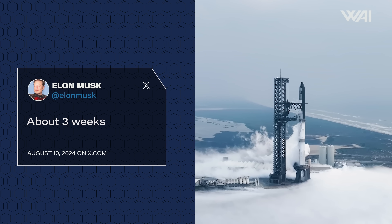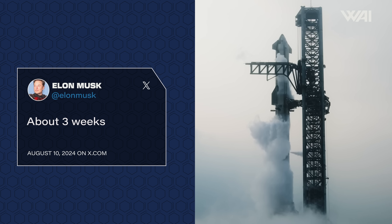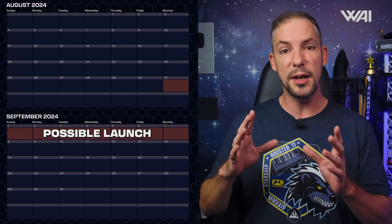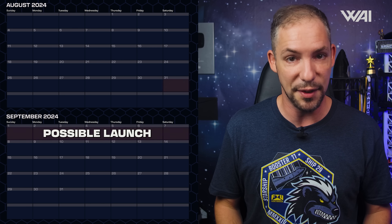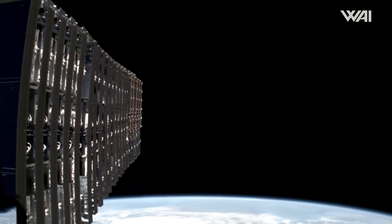Musk also gave a new update on the estimated Flight 5 launch date. On August 10th, he replied to an X post saying the launch is about 3 weeks out, which would put it no earlier than August 31st — fitting with the current tower stack development. But regulatory approval from the FAA still keeps the next flight on the ground for now. SpaceX is known for working on several crazy projects at the same time, so let's take a look at what else they have been tinkering with.